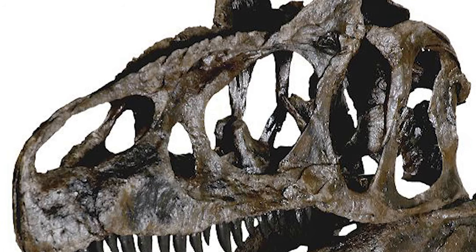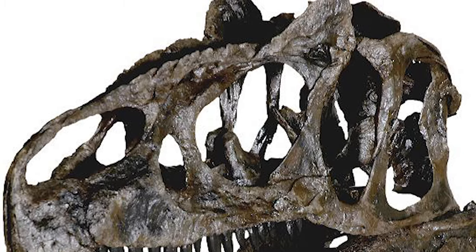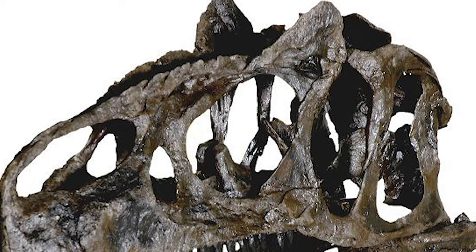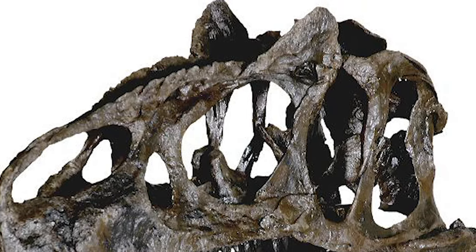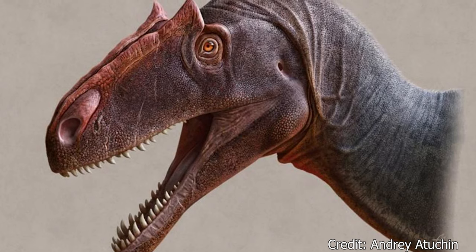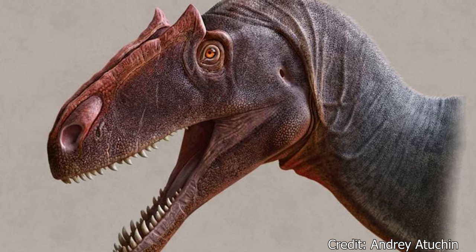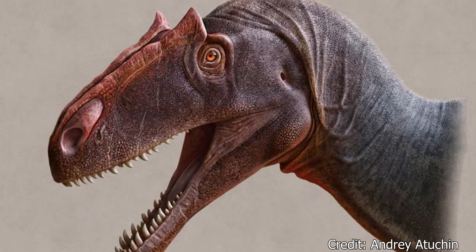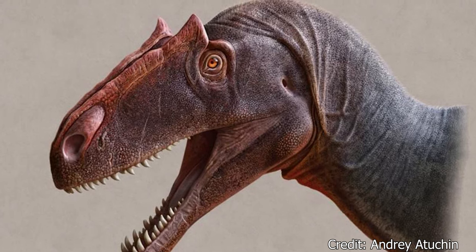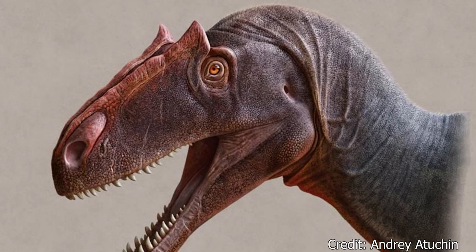The iconic horns of Allosaurus were just above their eyes, consisting of a small, fragile bone from the skull called a lacrimal bone, and most likely covered in a keratin sheath. Their fragile composition and small size make them unlikely for combat. More likely explanations suggest display purposes to attract mates and intimidate rivals, or to serve as shade for their eyes during the day.